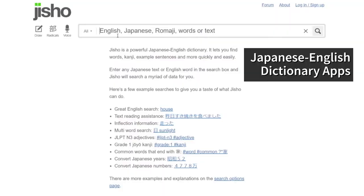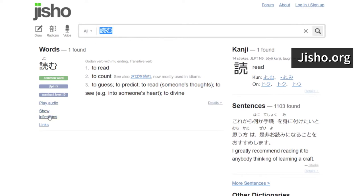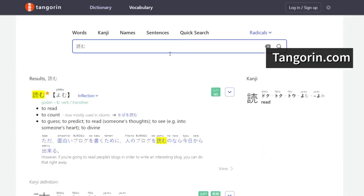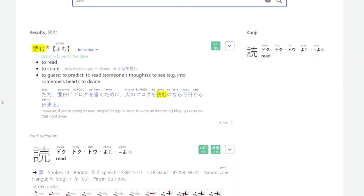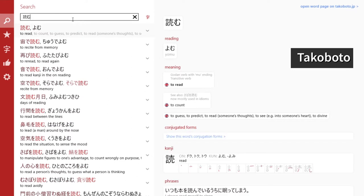As far as dictionary apps go, my favorite website for a Japanese-English dictionary is jisho.org. It's a very robust site with a lot of great functions. Another great site is TangoRin. As far as mobile apps go, my favorite mobile app is Takoboto — it also has a desktop app.